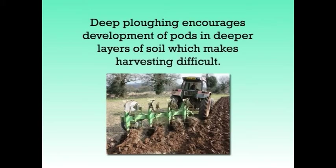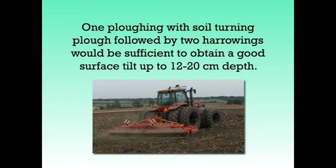Next we will discuss how land preparation should be carried out. Land should be prepared early before the onset of rain so as to be able to start sowing early. Groundnut is a deep-rooted crop; however, considering its underground pod-forming habit, deep plowing should not be done, as it encourages development of pods in deeper layers of the soil which makes harvesting difficult. One plowing with a soil-turning plow followed by two harrowings would be sufficient to obtain a good surface tilth up to 12 to 20 cm depth.